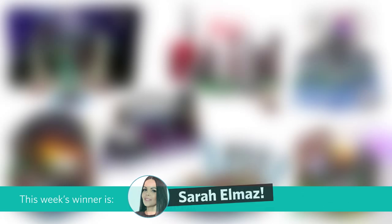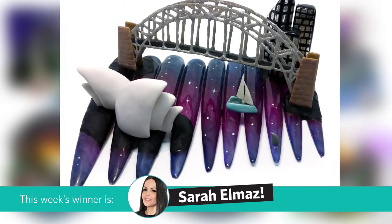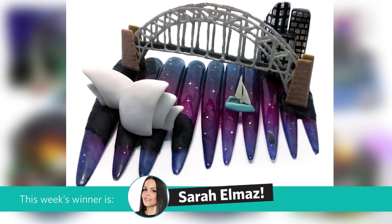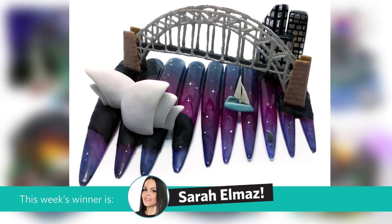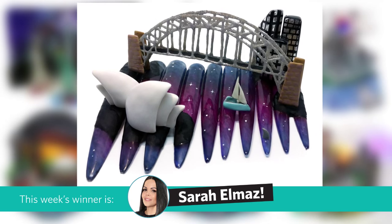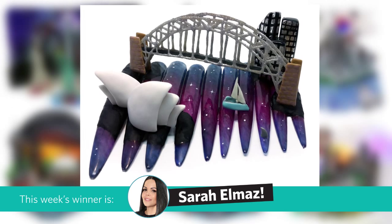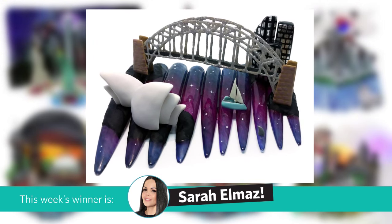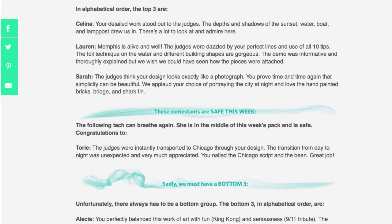For the winner, we took a detour down under and visited a miniature Sydney, Australia, complete with the Opera House, Starlit Waters, and a Lurking Shark. Sarah's whimsical yet realistic depiction of the famous city was praised for its restraint. One judge commented that less is more in Sarah's overall design, where the space between is magical. You can read more of the judge's comments on our results page.